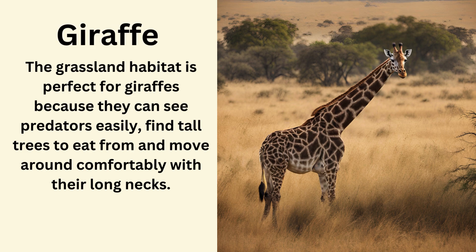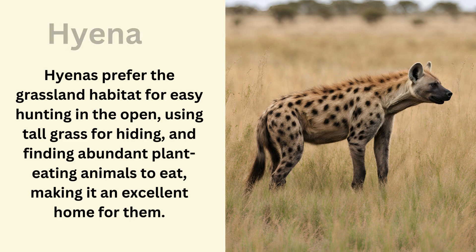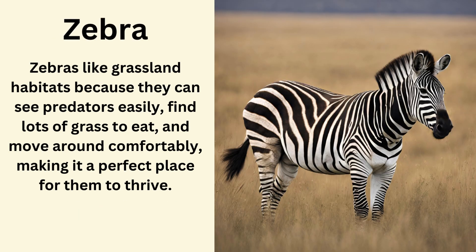Giraffe. The grassland habitat is perfect for giraffes because they can see predators easily, find tall trees to eat from, and move around comfortably with their long necks. Hyena. Hyenas prefer the grassland habitat for easy hunting in the open, using tall grass for hiding and finding abundant plant-eating animals to eat, making it an excellent home for them. Zebra. Zebras like grassland habitats because they can see predators easily, find lots of grass to eat, and move around comfortably, making it a perfect place for them to thrive.